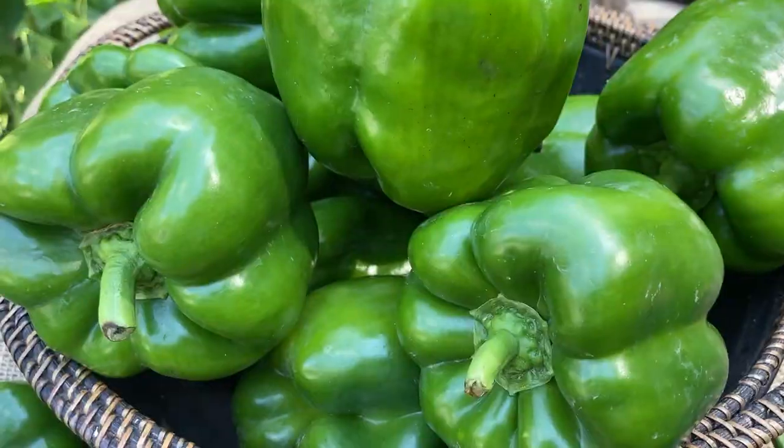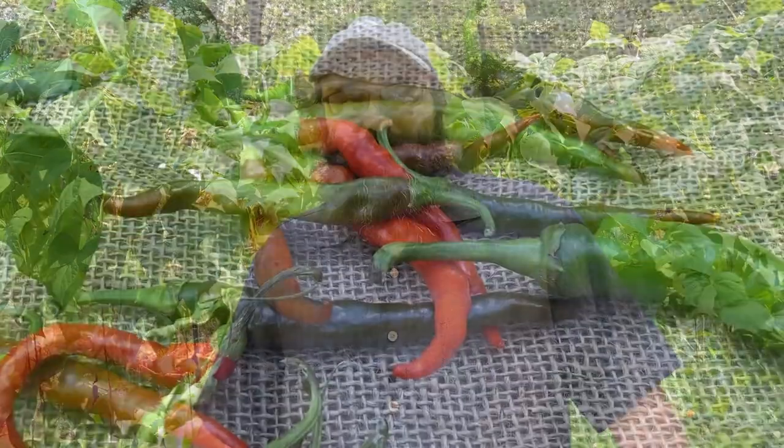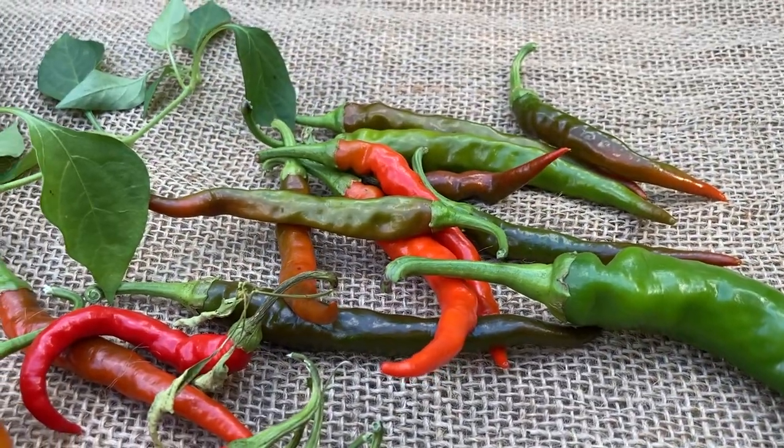Chili peppers are so much fun — so many different sizes, colors, shapes, and flavors. They're easy to grow, great in the kitchen, and you can use them in the apothecary. There is no excuse not to grow peppers in your gardens. So get out there, grow some peppers — happy farming everybody! If you want to learn all about saving seeds from your peppers and a number of other delicious garden edibles, check out my book, 'Saving Our Seeds: The Practice and Philosophy.'